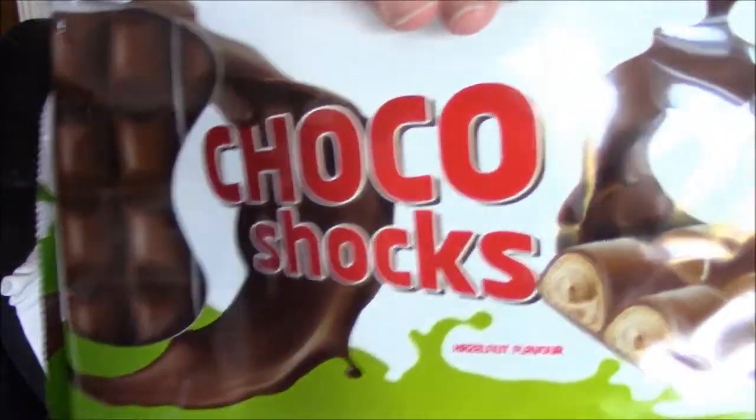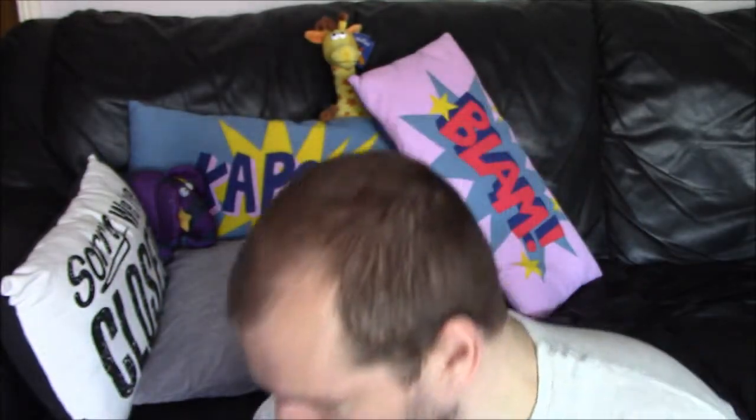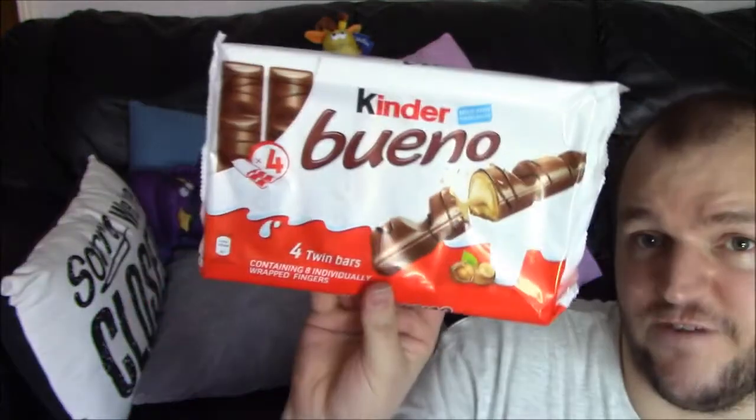Somebody's copied Bueno. Choco Shocks — a bit overplayed maybe. There are pictures at the end so you can see what's in them and what's not. You get five in a pack with Choco Shocks but with Bueno you get four in a pack.